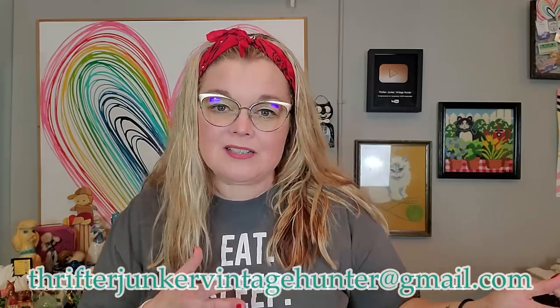Hi friends and welcome back to my channel. Today is the haul video from yesterday's shop with me at the flea market with my friends. I have a lot here so we're just going to get started. Everything that I'm showing you is available for purchase. You can send me an email at thrifterjunkervintagehunter@gmail.com and ask if an item is still available. Everything will be up on an upcoming live sale if it doesn't get sold beforehand. Let's get started.